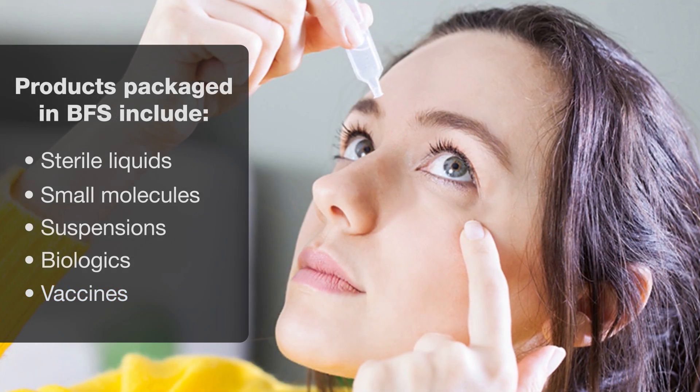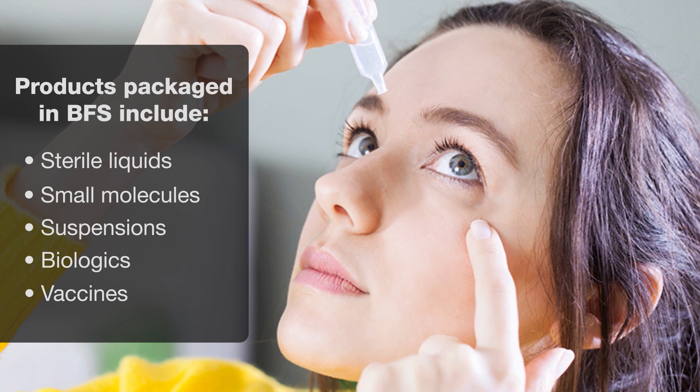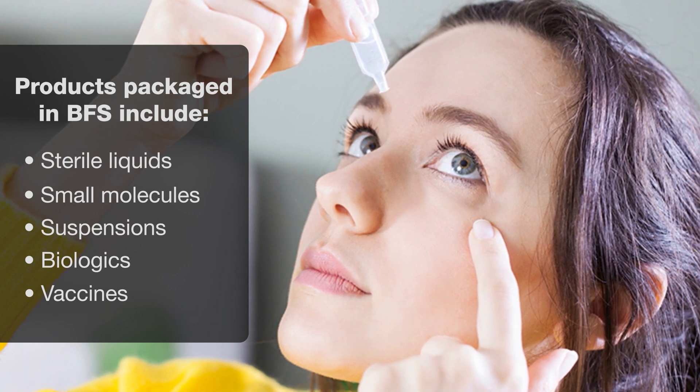BFS has been used to successfully fill nasal formulations and parenteral vaccines, although the latter is not currently in market.